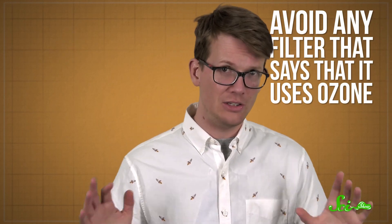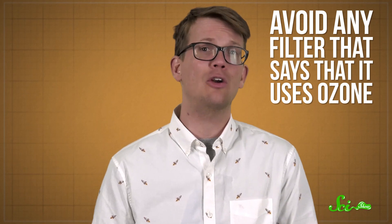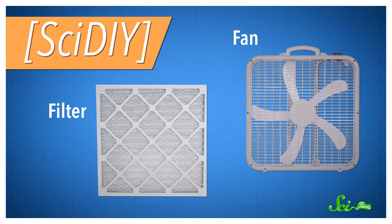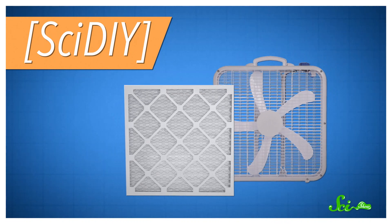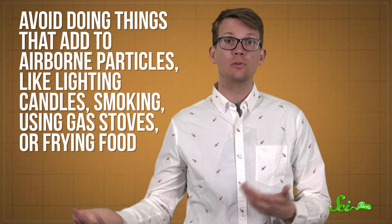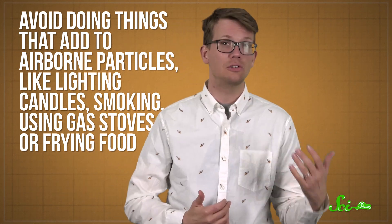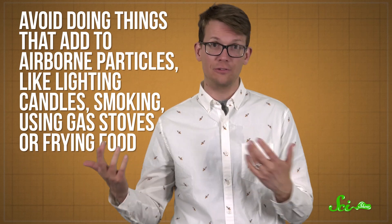But avoid any filter that says it uses ozone—remember, ozone is one of the things AQI looks for, and it's actually an irritant in its own right. You can even DIY an air purifier in a pinch by connecting a high MERV filter to a box fan. Finally, once you've made a clean space, it's probably a good idea not to spoil it, so you may want to avoid doing things that add to airborne particles, like lighting candles, smoking, using gas stoves, or frying food.